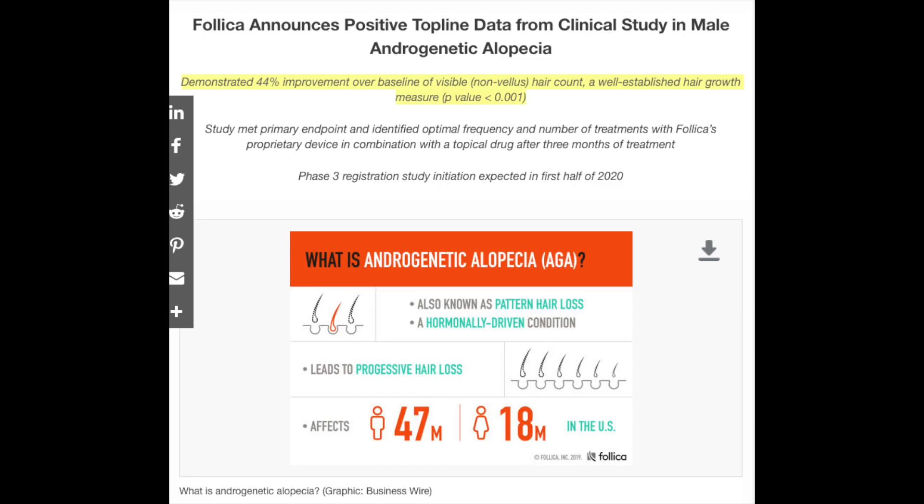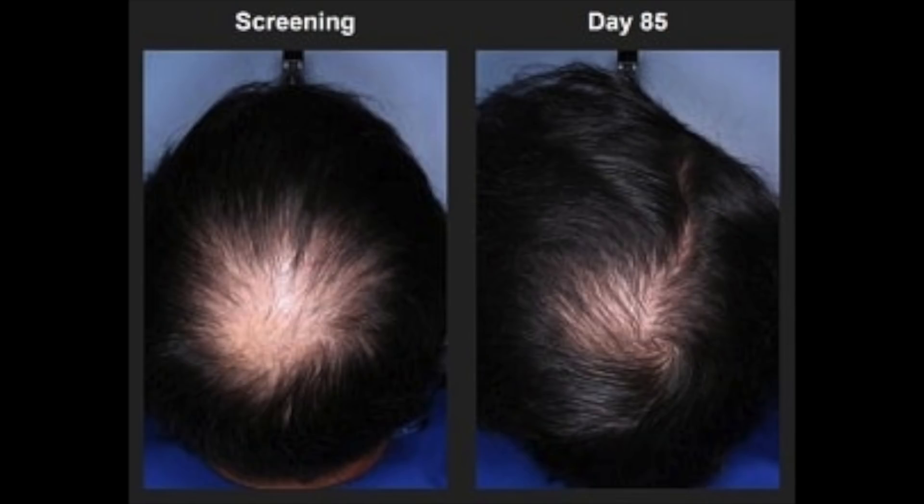A few months back, Follica announced positive data from their latest clinical studies for androgenic alopecia that revealed a significant 44% improvement over baseline in visible hair count after three months of treatment. This was through their Follica Hair Neogenesis device with a topical on-market drug. This is the result of a patient who received Follica's treatment and 85 days later you can see some significant reduction in hair loss as well as new hair growth, which is incredible for a three-month span.